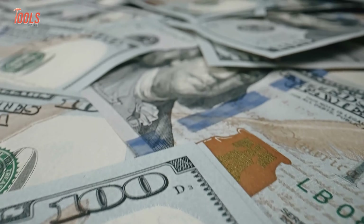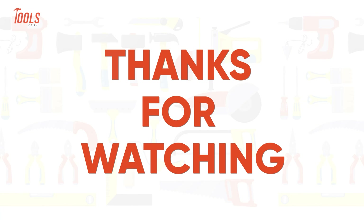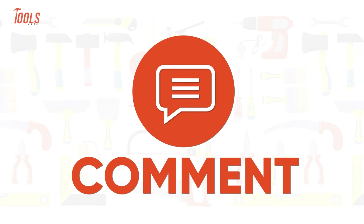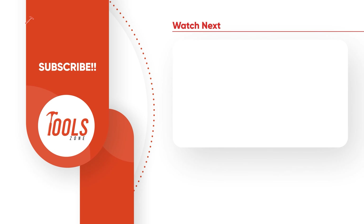That was all about the ultimate tools that will help you save up to $1,000 on your plumbing expenses. Thanks for watching our video. Like, comment, and share with your friends if you found this video helpful. Subscribe to our channel if you want more videos like this.